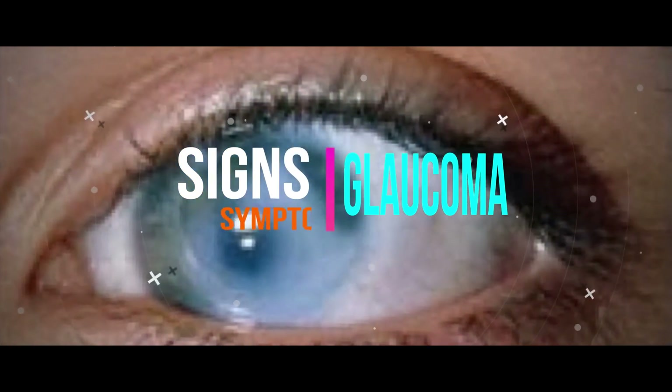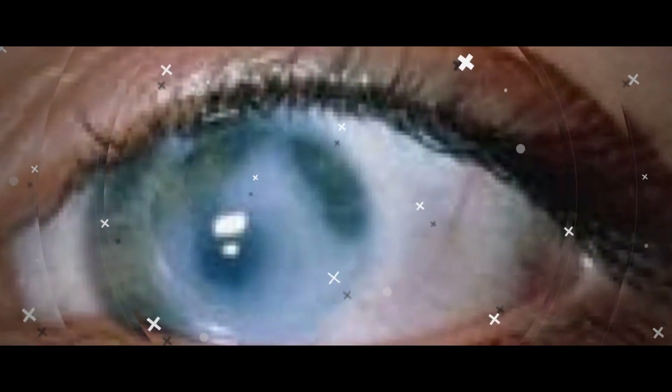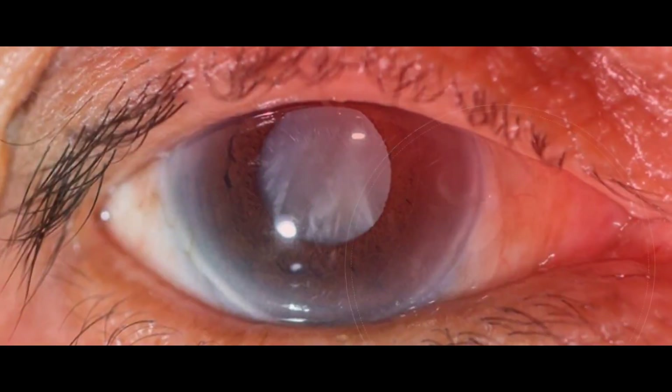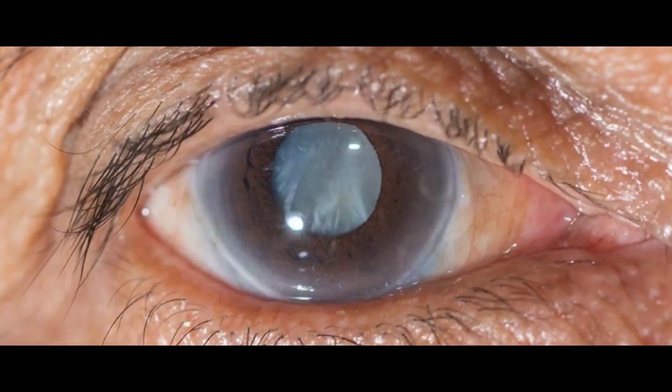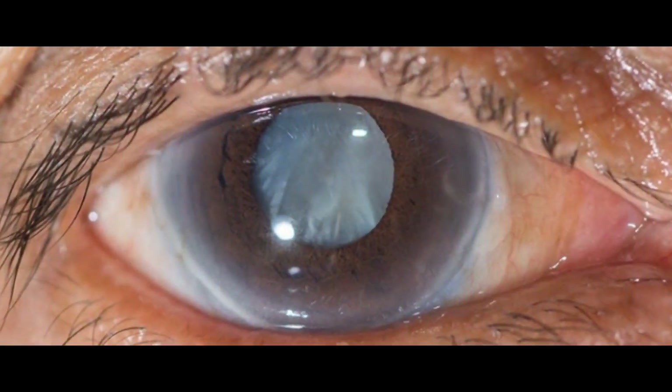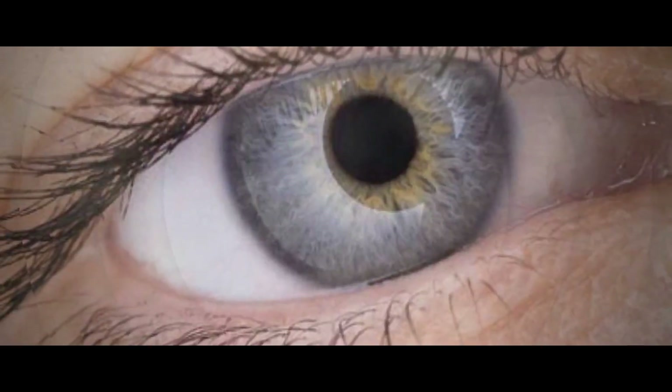9 Early Warning Signs of Glaucoma You Shouldn't Ignore. Glaucoma is a progressive disease that causes damage to your optic nerve. The primary cause behind the damage is fluid buildup in the front part of the eyeball. The buildup occurs because a fluid cannot drain as it should.